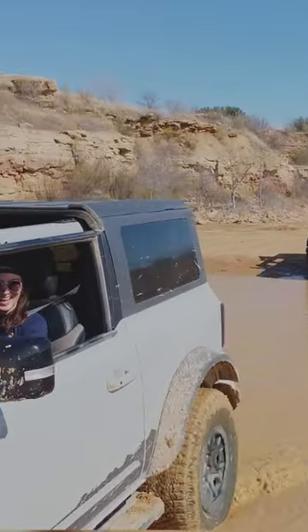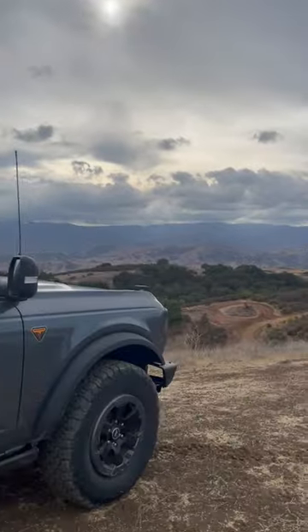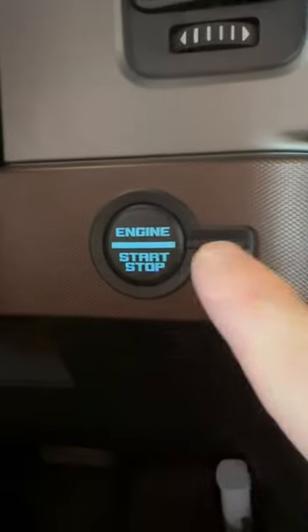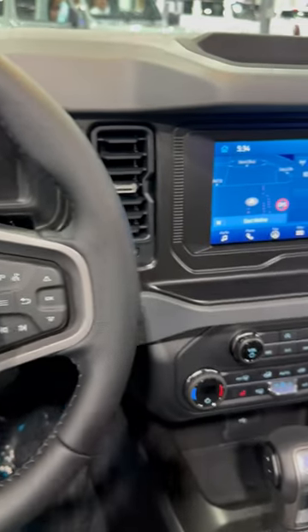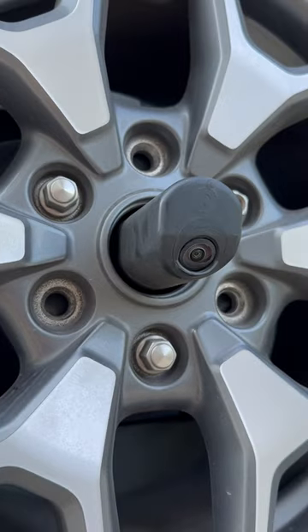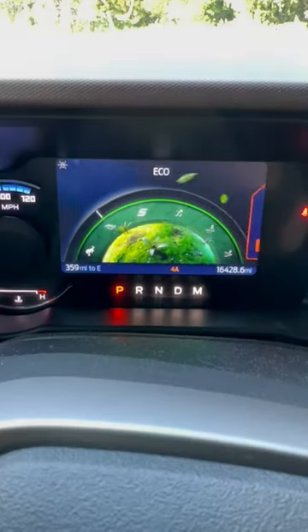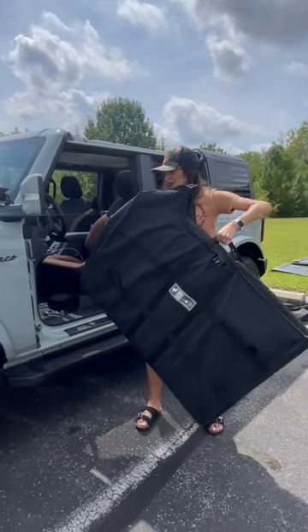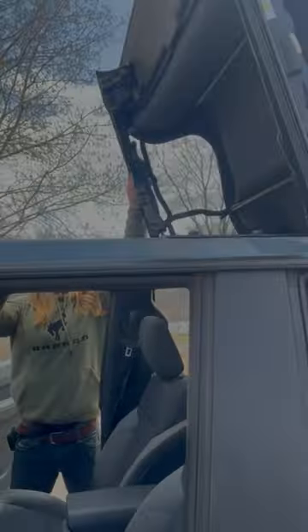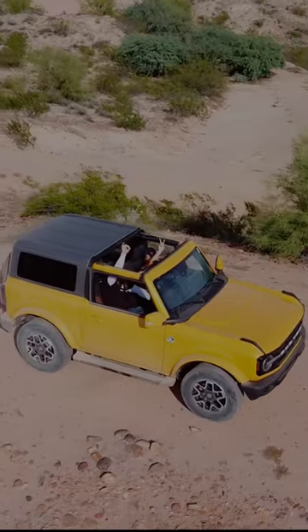The Ford Bronco is packed with standard features to give you an amazing on and off-road experience. All Bronco models come standard with a push-button start, SYNC 4 with an 8-inch touchscreen, rearview camera, adjustable 4x4 with GOAT modes, removable doors, soft top for 4-door models, and hard top for 2-door models, and so much more!